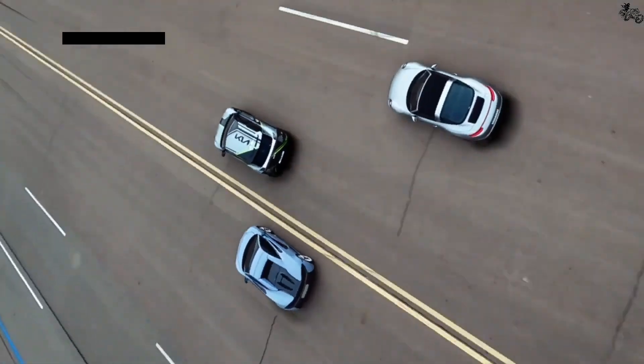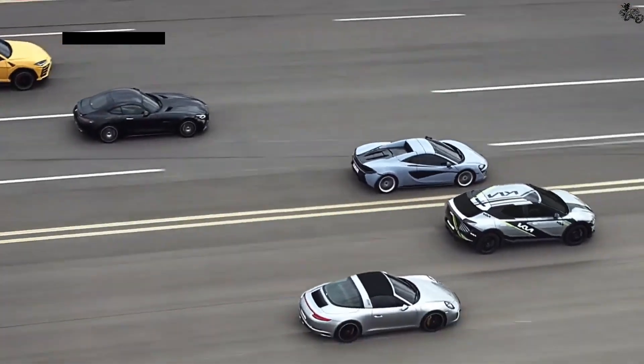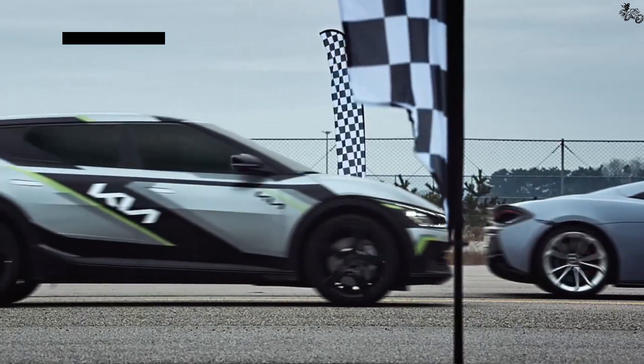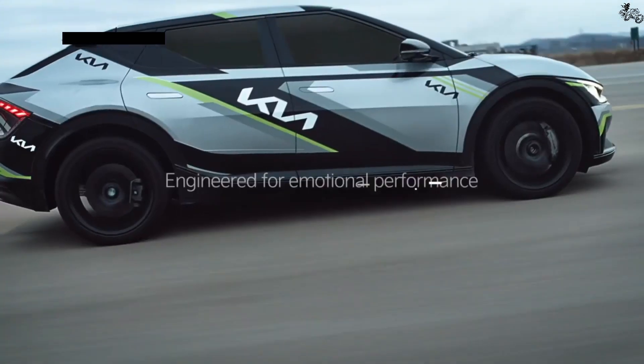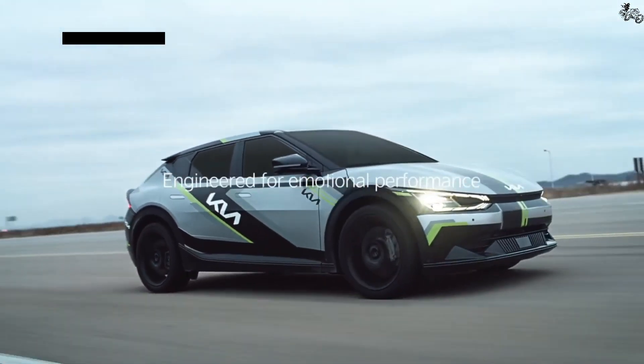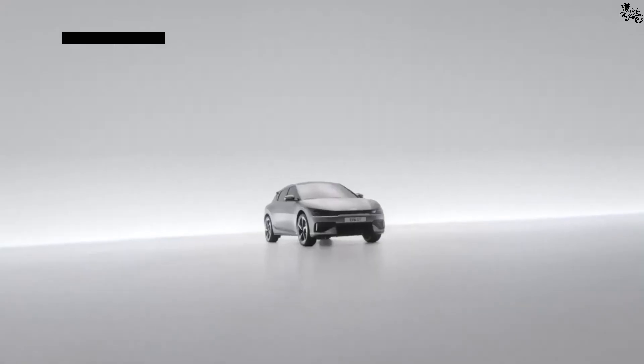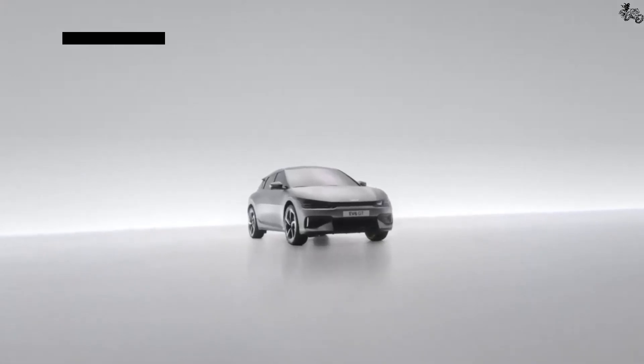Along with an operating voltage of 800 volts, Kia says its battery can be charged from 10 to 80% in under 18 minutes when plugged into a 350-kW fast charger. This same setup is also said to add 70 miles in less than 5 minutes. The 11-kW onboard charger is expected to refill the battery from 10 to 100% in 7 hours when hooked up to a Level 2 outlet.